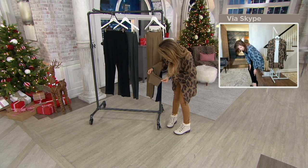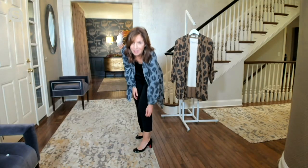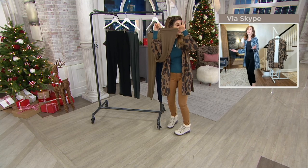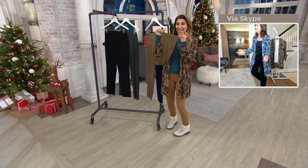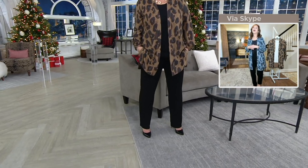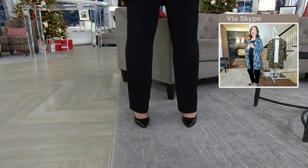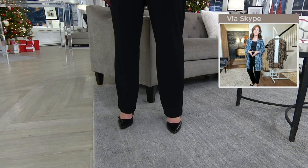I don't have the slit but I do have the pocket on the side. I probably have the wrong Liquid Knit pants on — it's okay, we do so many of them! As you see them on Jackie, what's great about them is the way they flow at the bottom.